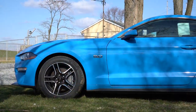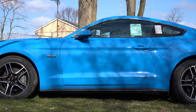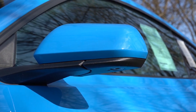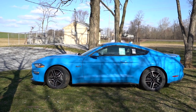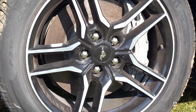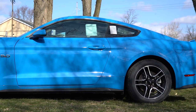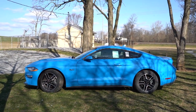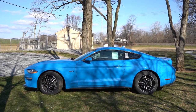Around to the side: black window surrounds come standard. The front fenders have 5.0 badging finished in chrome — or black if you go with the Night Pony Package. Body-color power-adjustable side mirrors come standard, but on the premium trim you get heated side mirrors with pony projection lights that illuminate a pony logo on the ground at night. The wheels are 18-inch machine-finished aluminum alloys standard; the Performance Pack upgrades to 19-inch multi-spoke gloss black alloys in a staggered fitment — wider in the back — so you won't be able to rotate those.